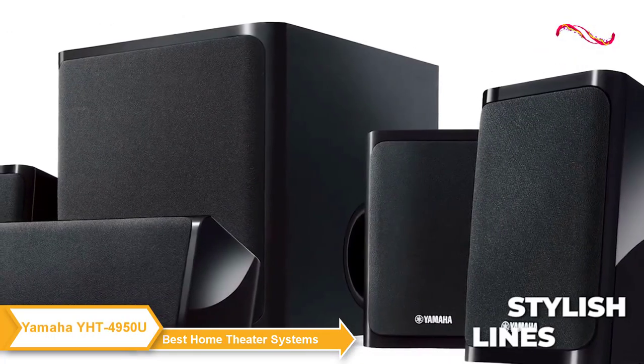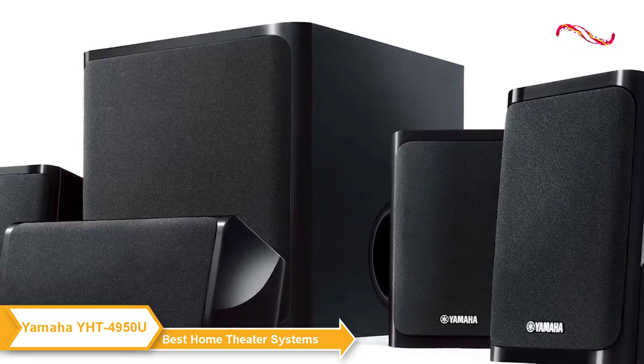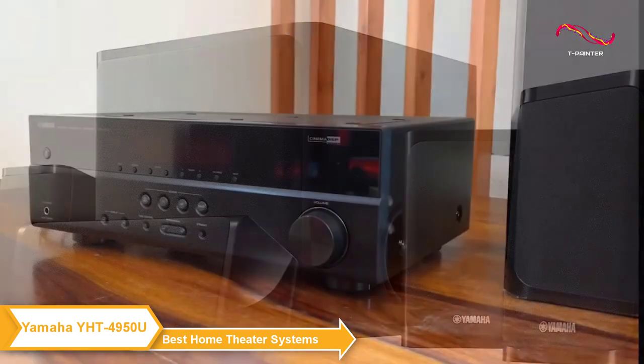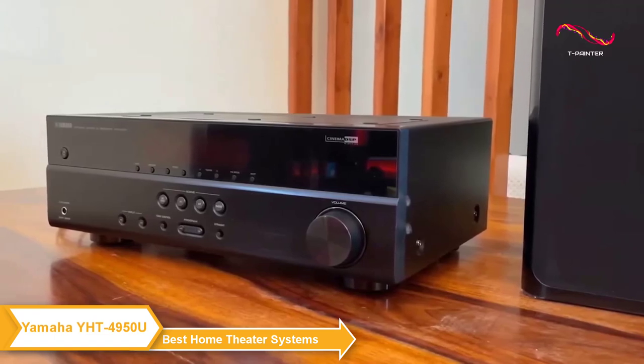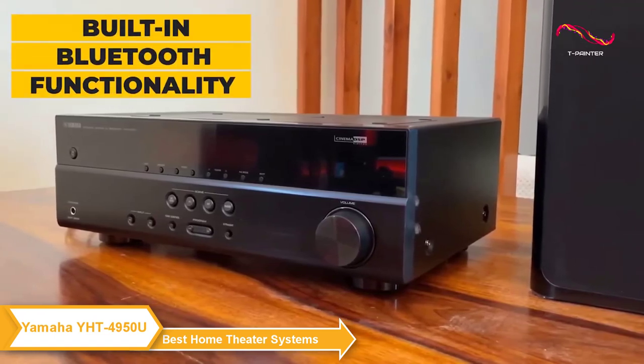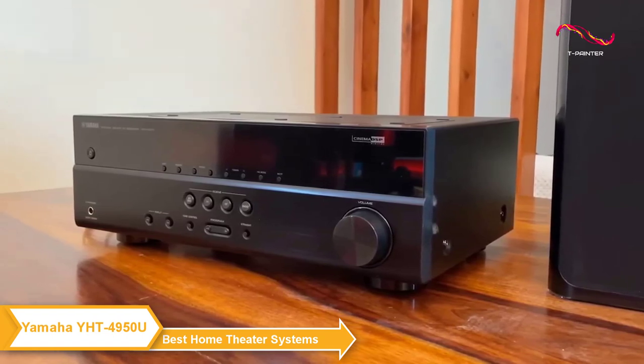When it comes to design, the speakers have clean stylish lines and the black finish blends in nicely with most home decor. In terms of connectivity, the Yamaha YHT4950U offers built-in Bluetooth functionality so you can easily enjoy wireless music playback from smartphones and other devices.